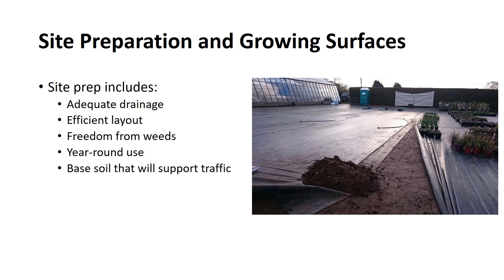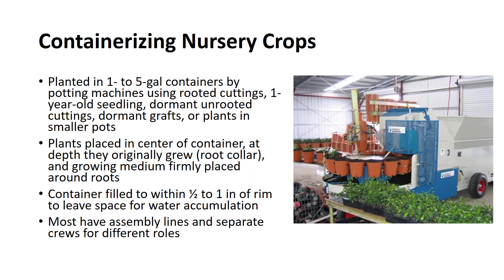Most commonly used surfaces include black plastic, fiber-wheat barrier, crushed stone, or asphalt. Nursery stock can be planted in 1–5-gallon containers by potting machines using rooted cuttings, 1-year-old seedlings, dormant unrooted cuttings, dormant grass, or plants previously grown in smaller pots. The plants should be placed in the center of the container at the depth at which they originally grew, usually the root collar, and the growing medium firmly placed around the roots to ensure good contact.